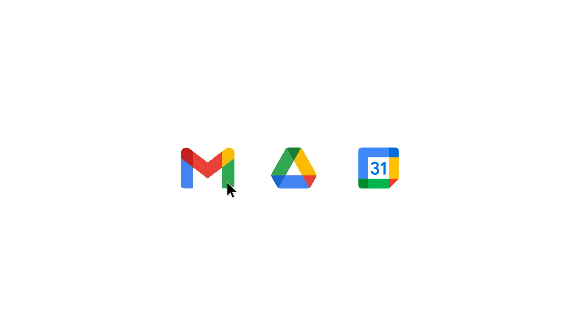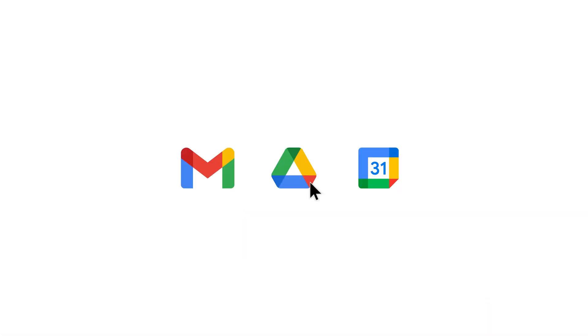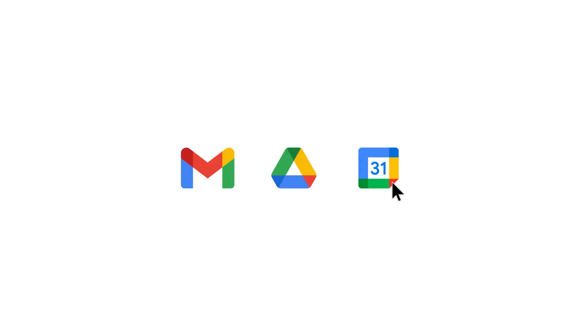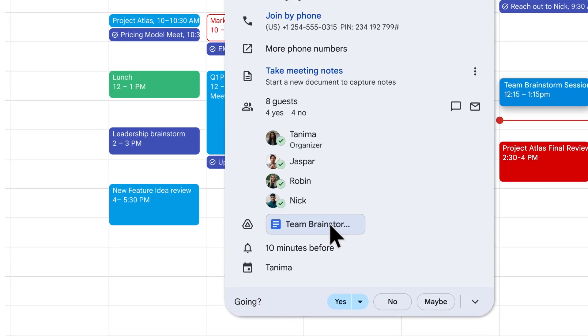After the meeting, notes are emailed to the meeting host and whoever started Take Notes with Gemini. The meeting notes doc is also automatically added to the meeting host's Google Drive. And if the meeting was scheduled, the notes doc is added to the Google Calendar event and shared with internal invitees.